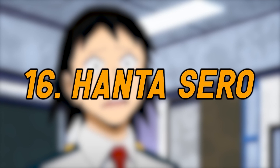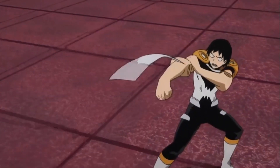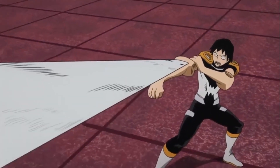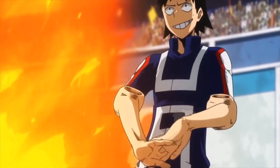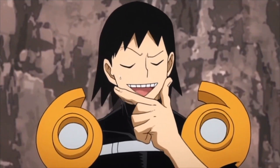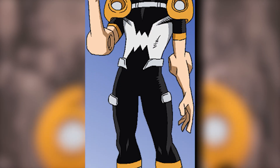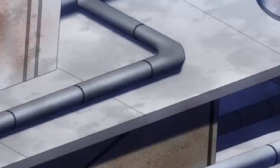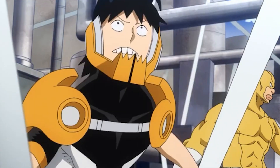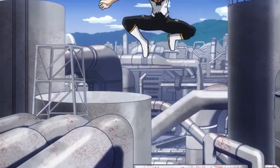Number 16: Hanta Sero. Human tape dispenser Sero, also known by his hero name Cellophane, leans into the theme of his quirk pretty heavily. With shoulder pads and a helmet that look like tape dispensers, it wouldn't be that hard to guess what his quirk was, which is a plus — it's always good to stay on brand and recognizable. Aside from those, he wears a black and white bodysuit, a metal belt, and boots. While his costume doesn't really help him use his quirk, it definitely looks the part and offers what I would think is pretty decent protection. All in all, I can see why Sero never upgraded his costume.